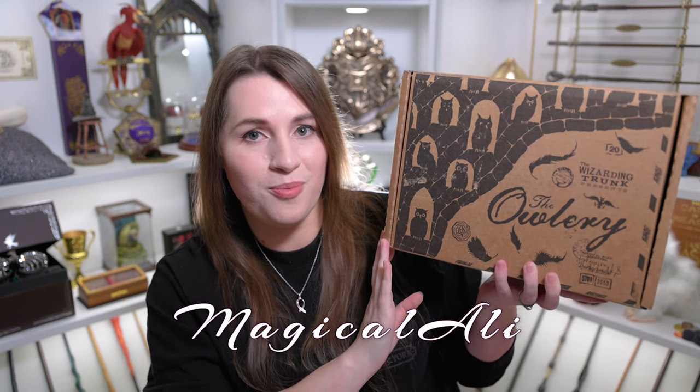I am so excited to get into another Wizarding Trunk box, but before I do I want to give you a little bit of information. This is the April bi-monthly box. These boxes cost $55 plus shipping and are guaranteed to have 8 to 10 items. If you'd like to save a little money, you can use my code magicalalley for 10% off your first box or individual purchases.